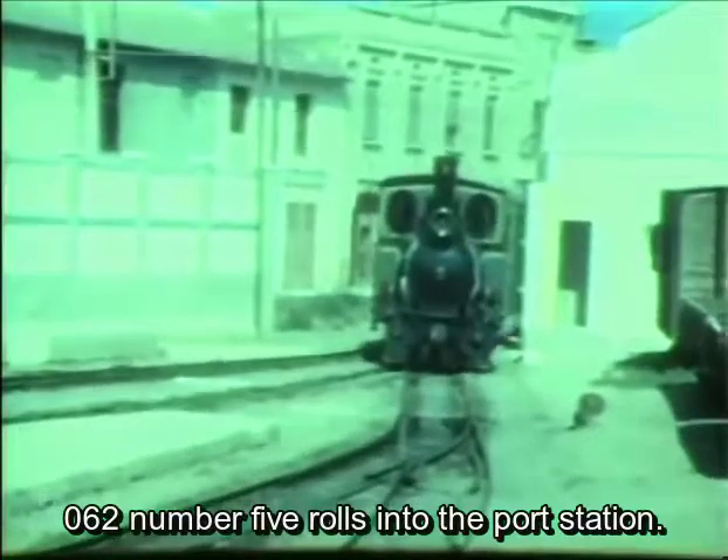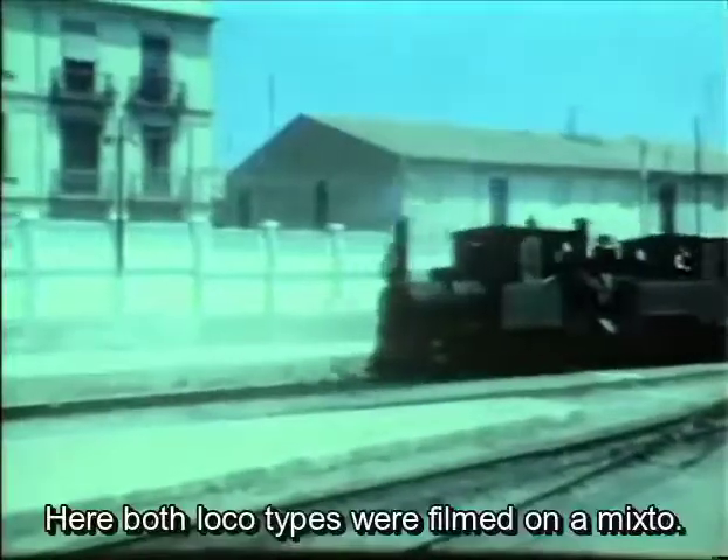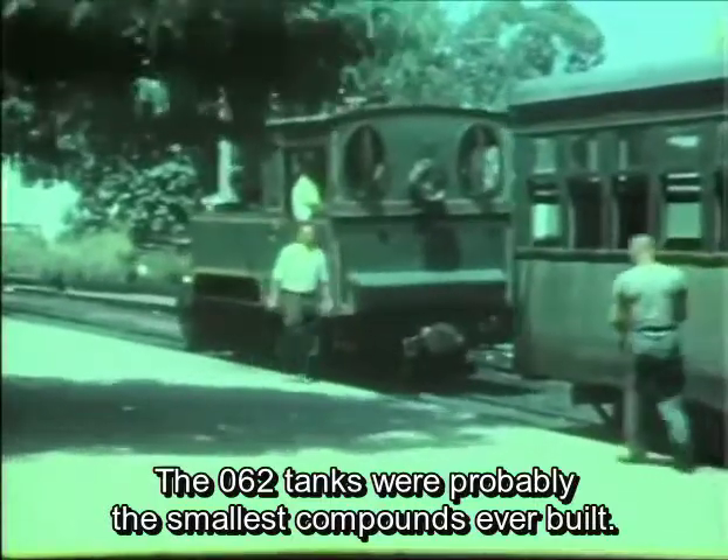0-6-2 number five rolls into the port station. Here both loco types were filmed on a mixto. The 0-6-2 tanks were probably the smallest compounds ever built.